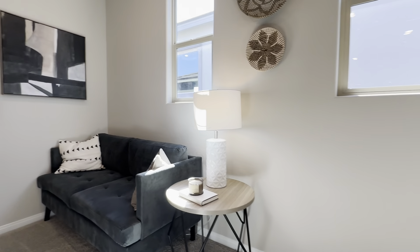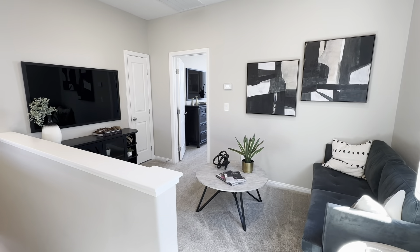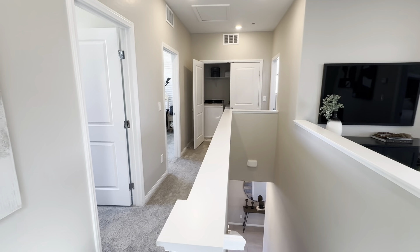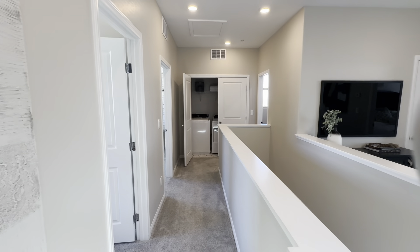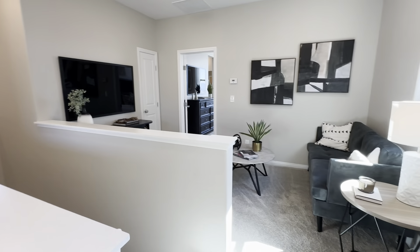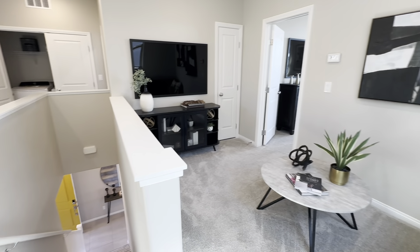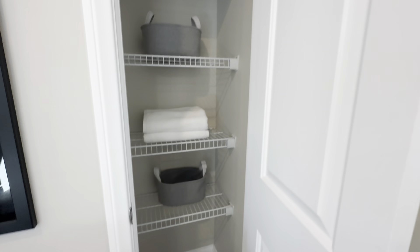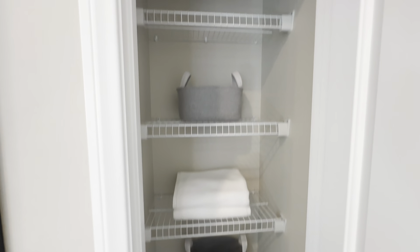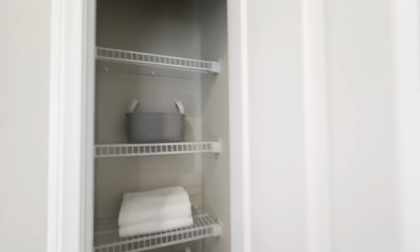As we make our way to the second floor, you have a loft area that connects to the master bedroom. And then you have a little walkway over here that leads to the washer and dryer. Take a good look at this loft — it's a decent-sized loft and I love this setup they have right here. It's definitely not hard to set this up, and you've got a little bit of storage right here as well, with some high ceilings.